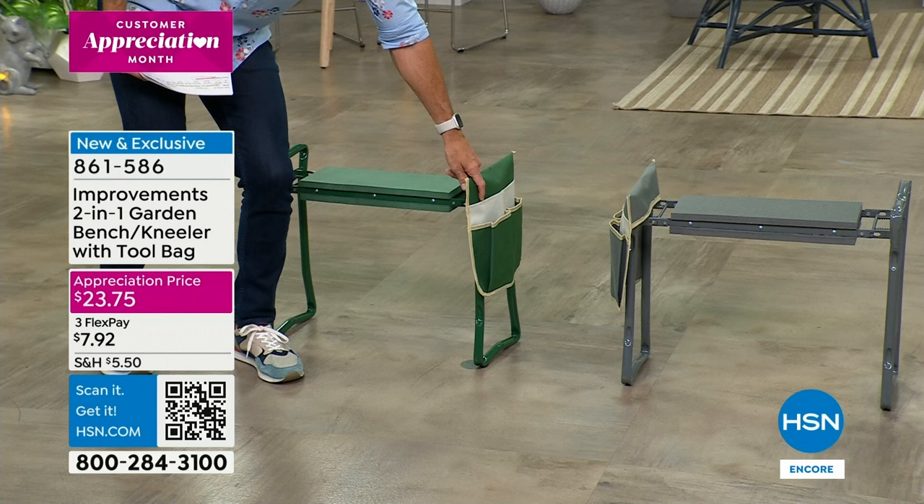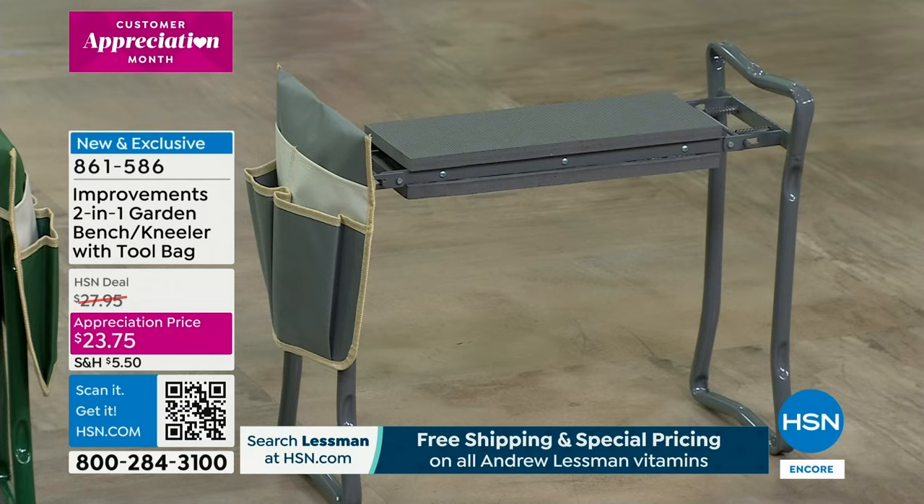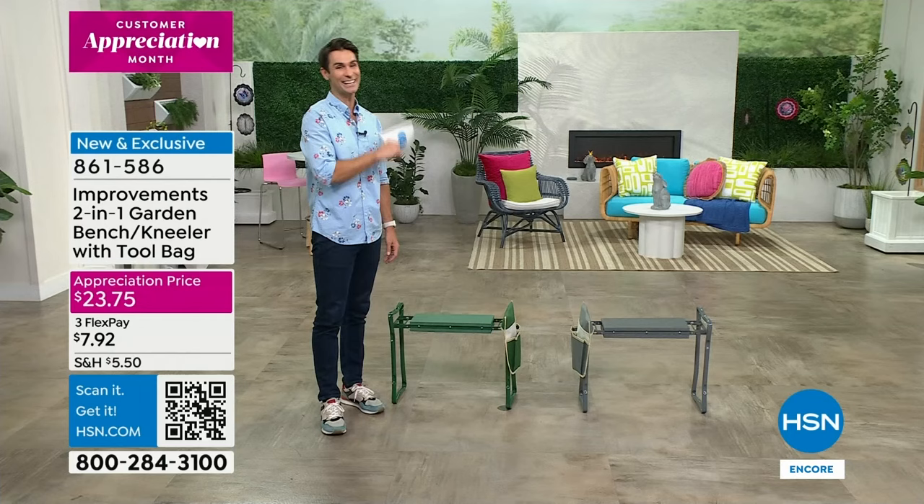Maybe it's your phone or your water bottle in that pocket. Then you also have the gray as well. If you want to be out in the garden, take this camping, or to the RV or sporting events to make sure you have a comfortable seat — this is it. At an appreciation price of $23.75, the reviews are always spectacular for these. The only problem is we can't keep them in stock.